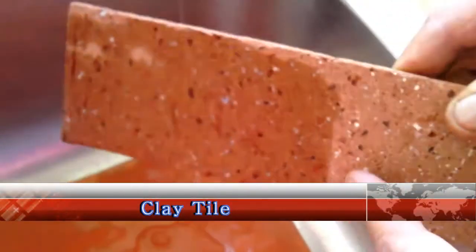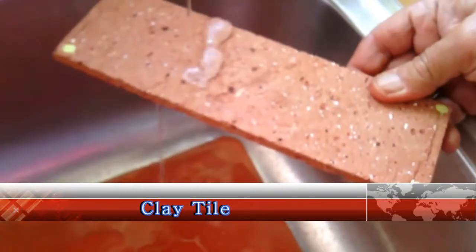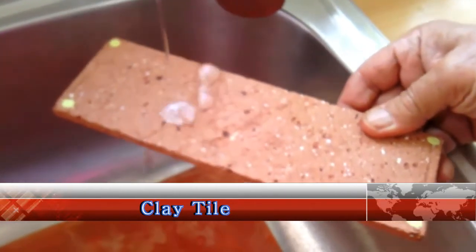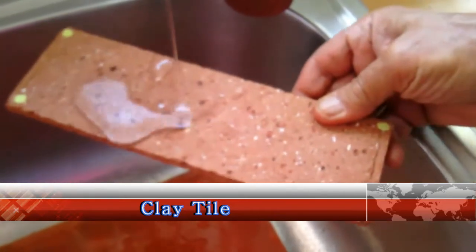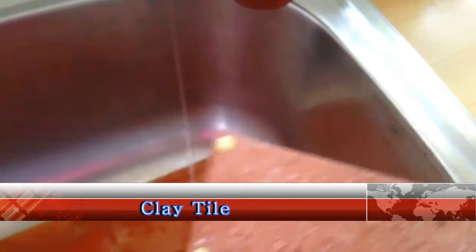When applied to any surface, it will render the surface completely waterproof, without affecting the breathability and feel of the surface, as demonstrated with this clay tile in the video. As you can see, it's completely waterproof and water just magically runs off the tile.